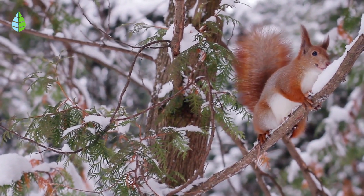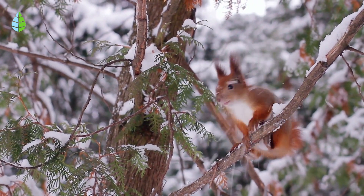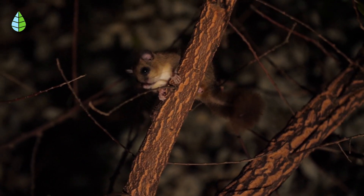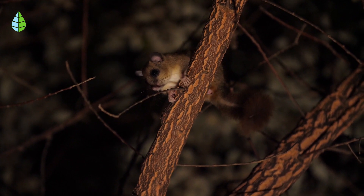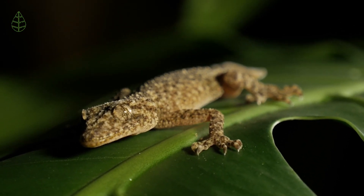Now you are familiar with the main characteristics of nocturnal and diurnal animals, along with 15 examples. Would you add any more? Leave us your comments and don't forget to give us a like if you enjoyed this content. Until next time, eco enthusiasts!